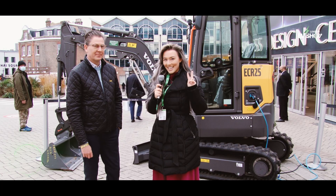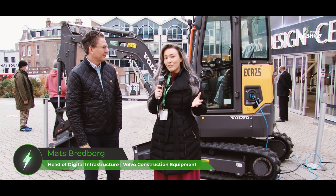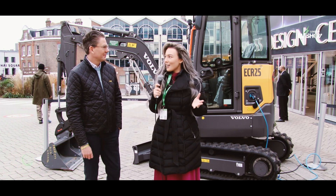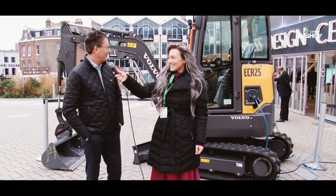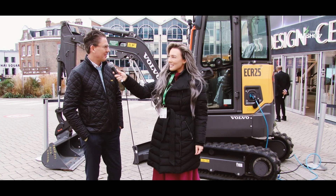I'm at the London EV Show, it's day two, and I'm here with Mats Bredborg. He is the Head of Digital Infrastructure at Volvo Construction Vehicles. Are you having a good time, Mats? Absolutely, it's been a good show and there's been a lot of interest for our new electric excavator here at the show, so that's been great.